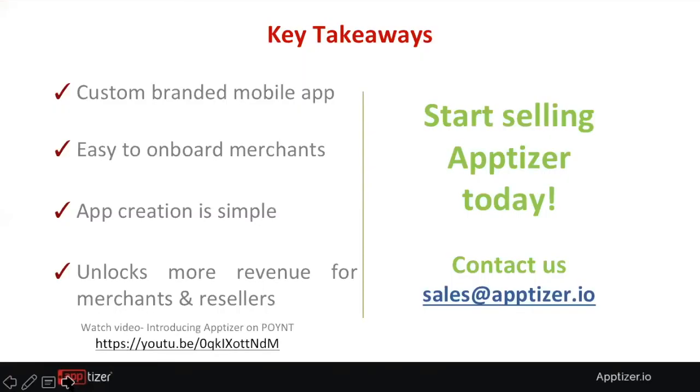Key takeaways: Apptizer is a custom-branded mobile app for order-ahead that is very easy to onboard merchants onto. App creation is a simple four-step process, and it provides more revenue for both merchants and resellers. It also becomes a very sticky app with the merchant. For more information, you can visit point.com/sales or send a direct email to sales@apptizer.io.